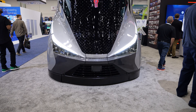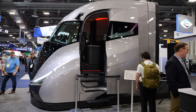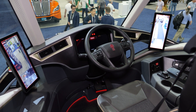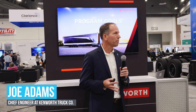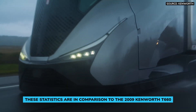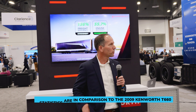At ACT Expo, Kenworth showcased their SuperTruck 2. This truck was developed over a six-year period in collaboration with the United States Department of Energy's SuperTruck program. The goal was to improve freight efficiency by over 100% and improve powertrain engine efficiency, with an internal target of over 55%. They achieved 136% freight efficiency and 55.7% engine efficiency — outstanding results.